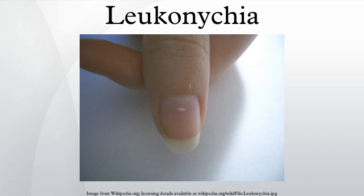Longitudinal leukonychia is far less common and features smaller 1 mm white longitudinal lines visible under the nail plate. It may be associated with Darier's disease. For diagnosis and treatment, a doctor will take a thorough medical history and may take blood tests as well as examining liver and kidney function.